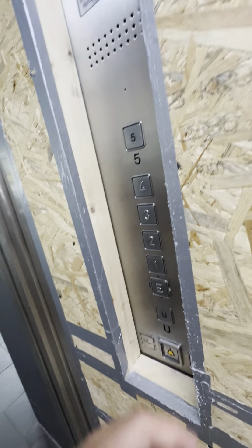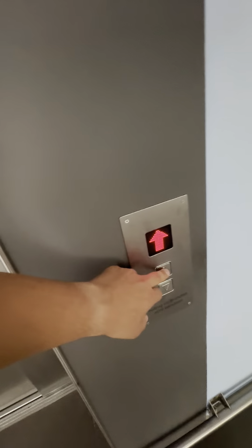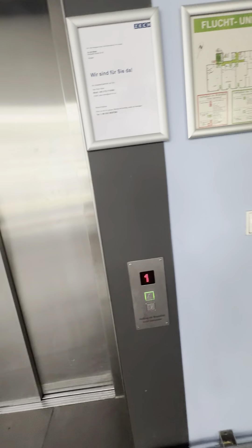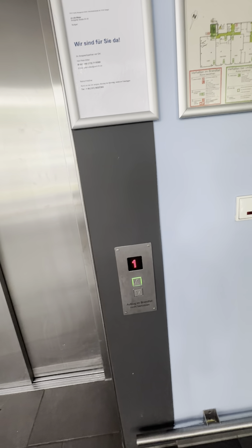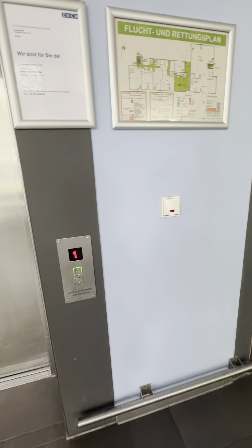Passiert nichts, geht gar nichts. Wir kommen da nicht mehr runter — ich weiß nicht wie man da runter kommt. Jetzt fahren wir mit dem anderen. Gucken wir mal ob der fährt — da passiert noch nicht recht viel. Ja, ich hör was. Hört sich jetzt nicht so gut an — nehm wir wissen schon.